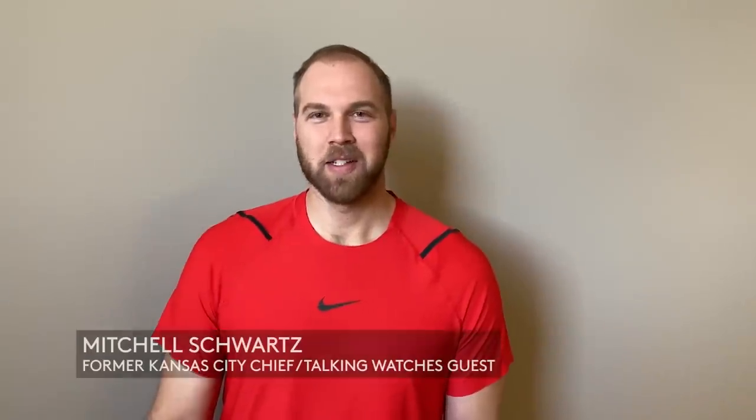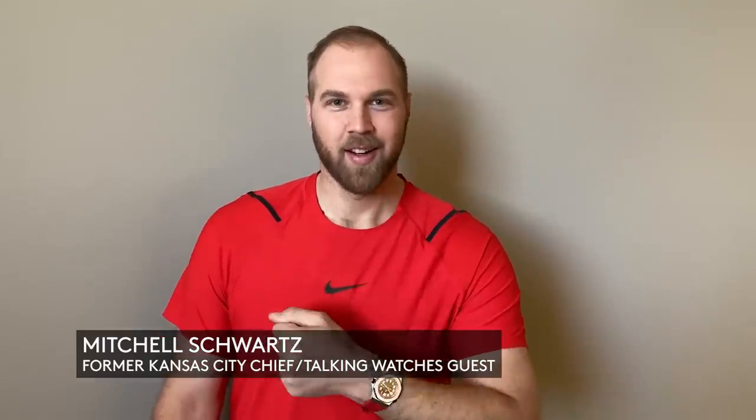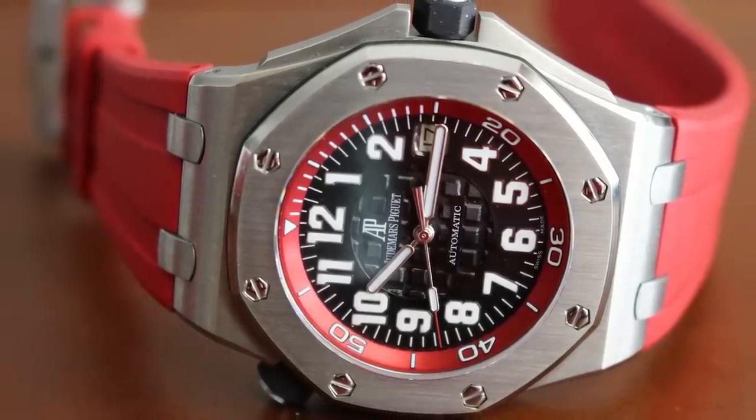The watch I wore the most this year is my AP Royal Oak Scuba. Here in Kansas City Chiefs land I tend to wear a lot of red, and this is a fun one to match up with most of what I'm wearing. It's easy to wear, I love it on the rubber strap, it's nice and thin, it looks cool — so this is my most worn piece of the year.